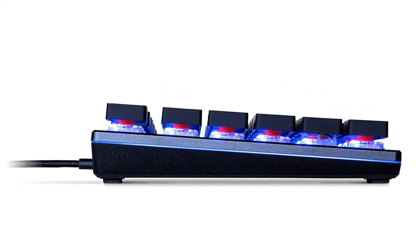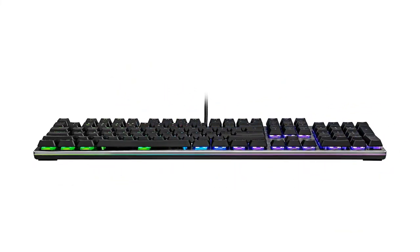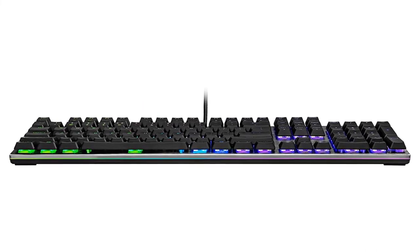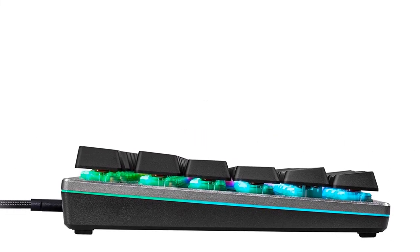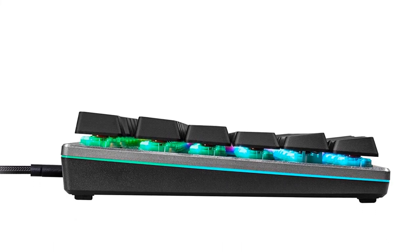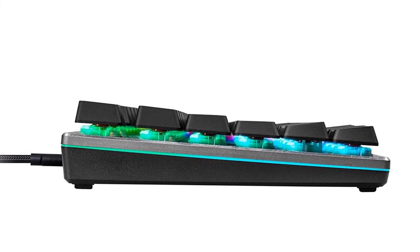Moreover, the chiclet-style keys allow you to type efficiently, and the keys don't make noise no matter how often or fast you type. So, grab yours while you can. Make sure to check the links in the description below. That's all for this review. Feel free to share your feedback.